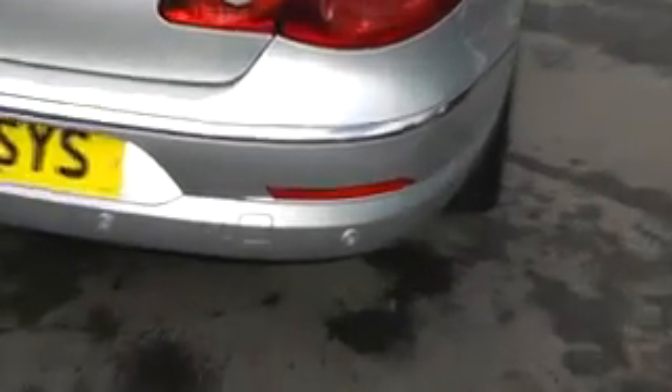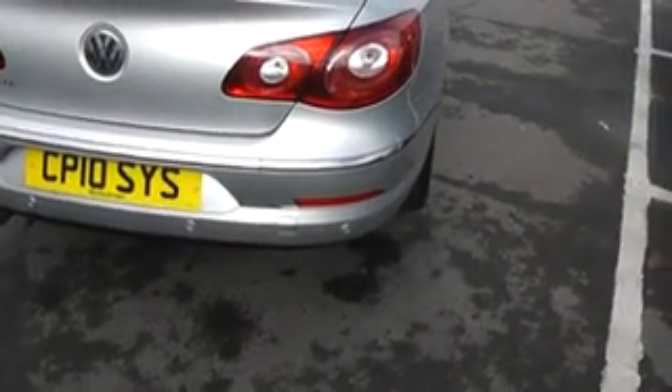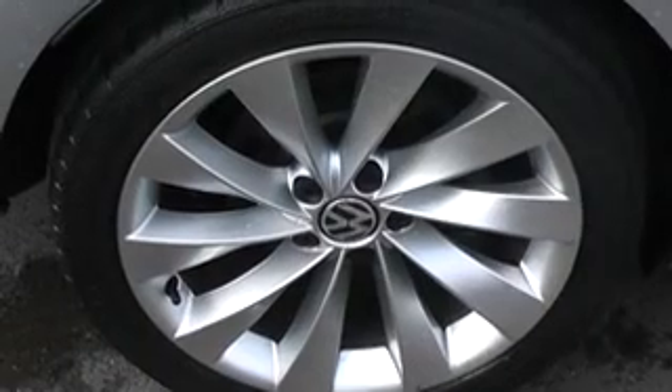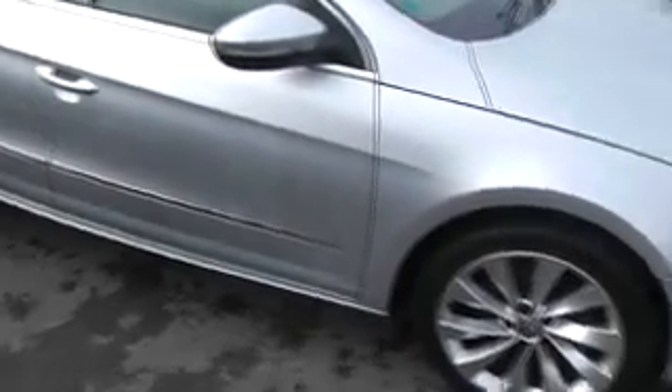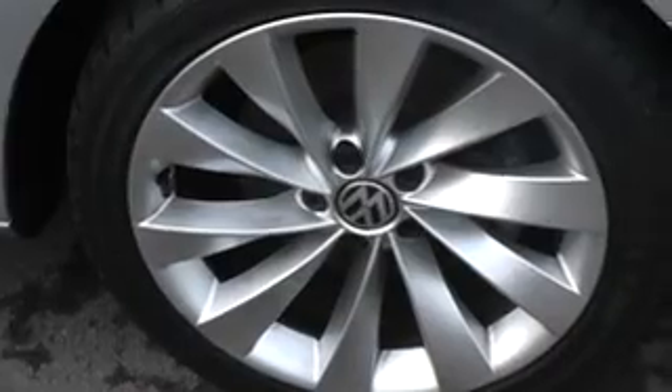As you'd expect on a vehicle of this calibre, it has reversing sensors as well as the front parking sensors. Coming around to the driver's side — the driver's rear wheel in excellent condition. The last wheel is in exactly the same condition as the other three.